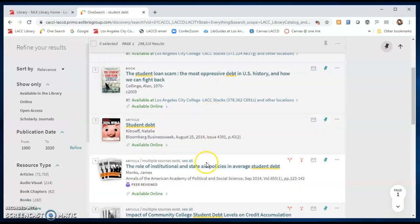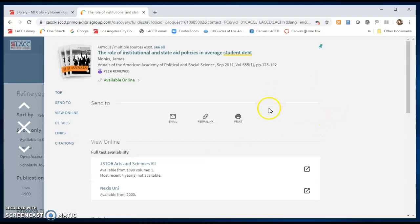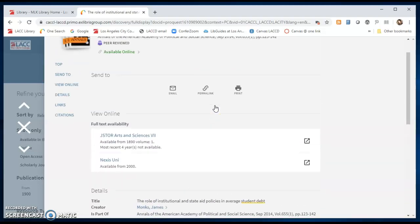Further down we see articles. Clicking on an article, you'll find more information about the article itself and how to access it in full text, which will lead you to links to various library databases. If you are off campus you will need to sign in with your college credentials. You can also email yourself a link back to this page.